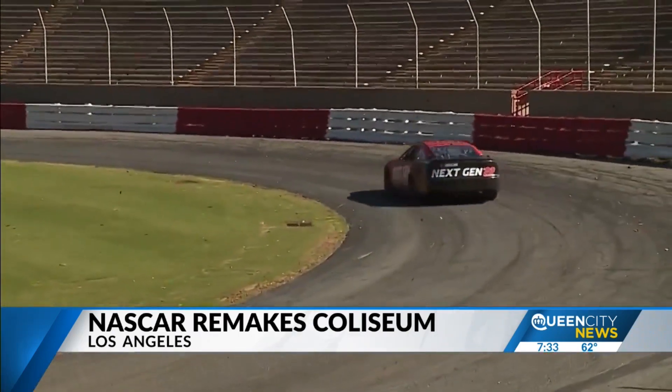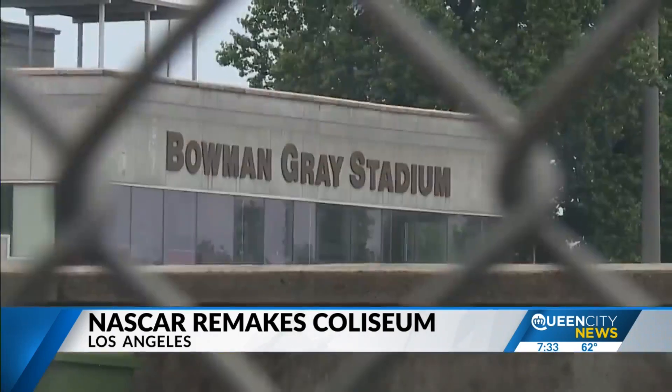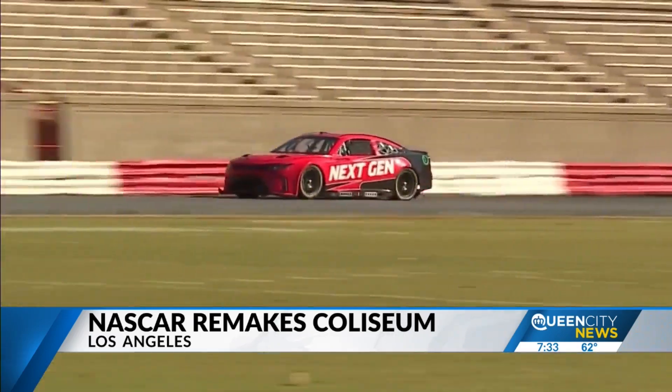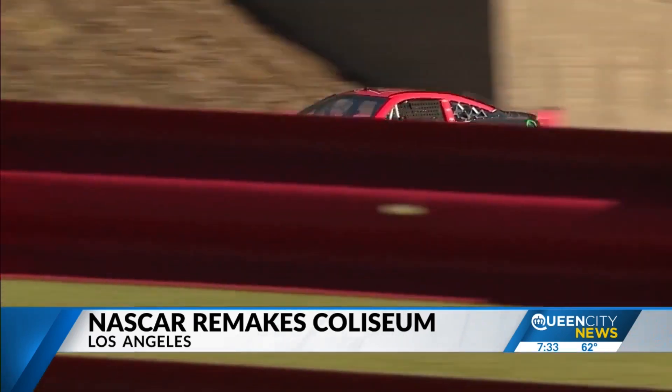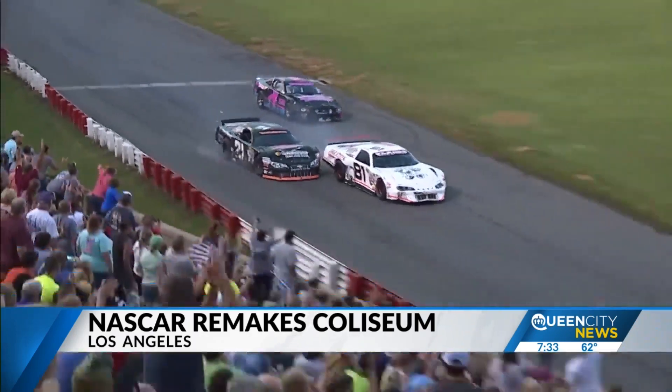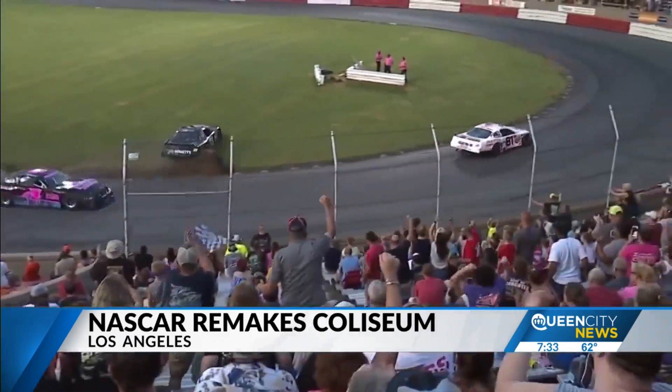The race could be similar to what we see at North Carolina's own Bowman Gray Stadium. After all, that's where NASCAR tested cars for this event, but testing was only one car on the track. Imagine more than 20 battling for the win.